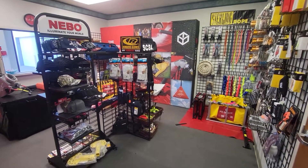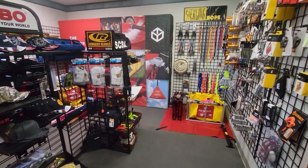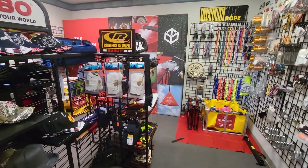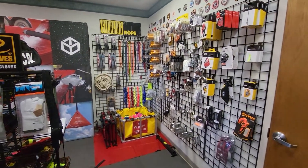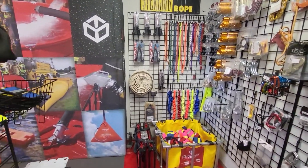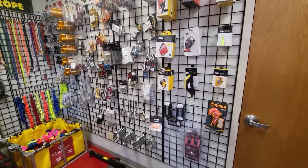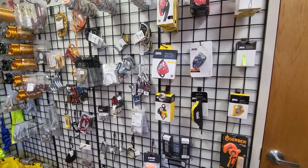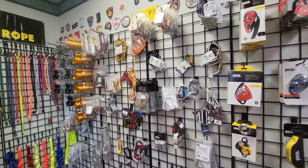Hi, this is Keith with FoldaTank. Today I'm behind the camera showing our new showroom located at 1275 West 11th Street in Milan, Illinois. It's in the same building as our manufacturing facility, and you can see here we have a wide array of our product offerings on display and available for sale.